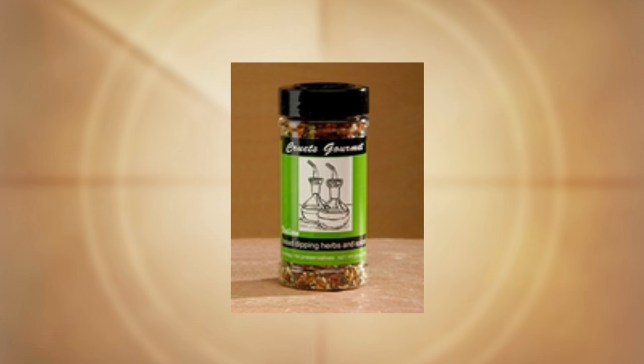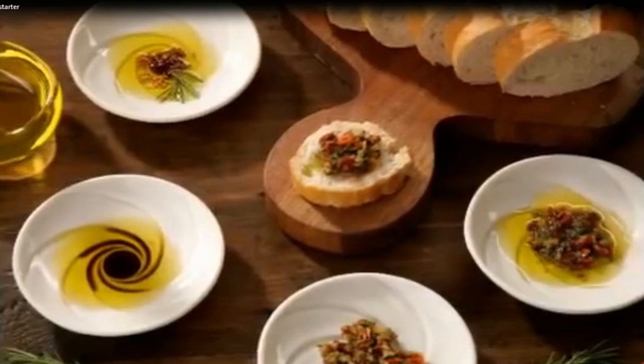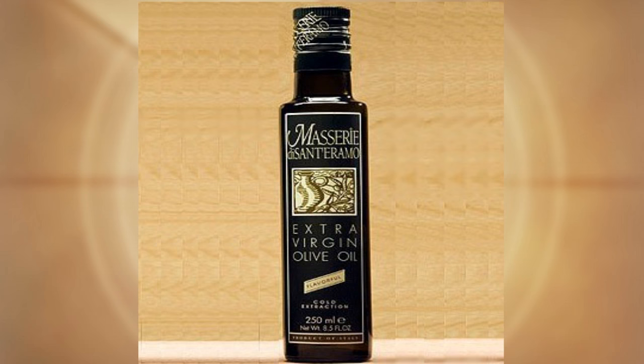The bread dipping dish gift set comes together with the four American stoneware dipping dishes, a bottle of extra virgin olive oil, and the Italian blended herbs and spices. You can also get the Italian virgin olive oil and the balsamic vinegar together, or buy the extra virgin olive oil separately — it's all on our shopping cart at cruitz.com, and the link is in the description.